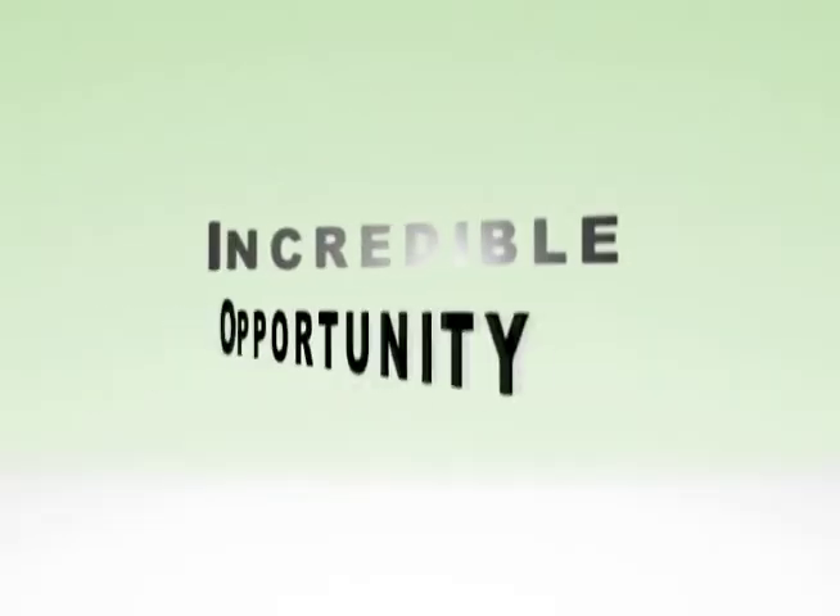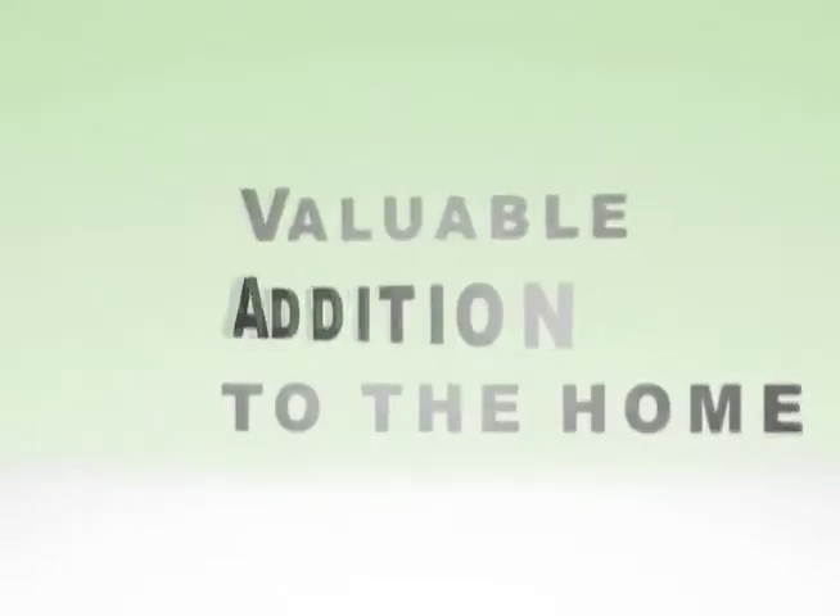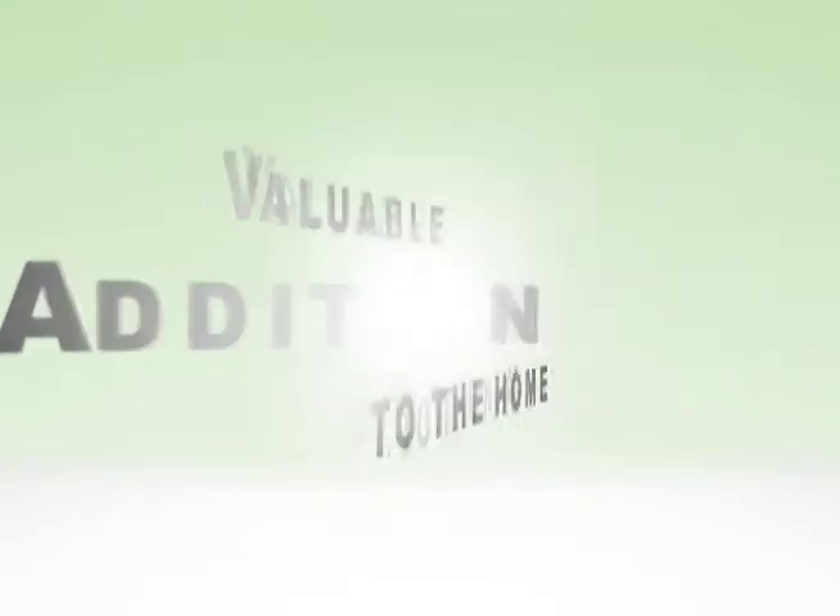This has turned out to be just an incredible deal for my business. Truly a beautiful and unbelievable product. This has been a truly valuable addition to our home.